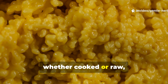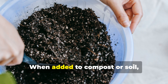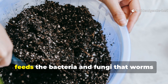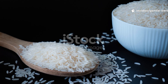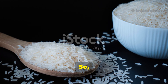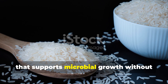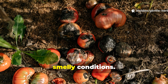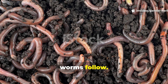Rice, whether cooked or raw, is rich in carbohydrates — essentially stored energy for soil microbes. When added to compost or soil, rice doesn't feed worms directly. It feeds the bacteria and fungi that worms love to eat. The key is finding the form of rice that supports microbial growth without spoiling too quickly or creating anaerobic, smelly conditions.